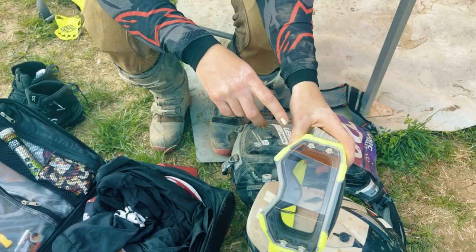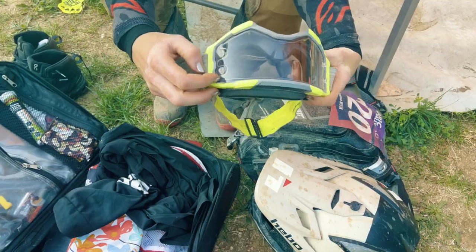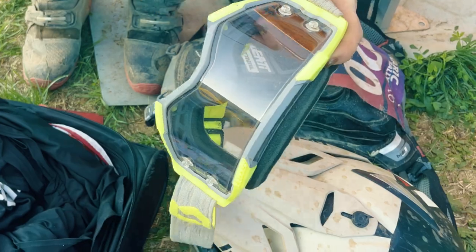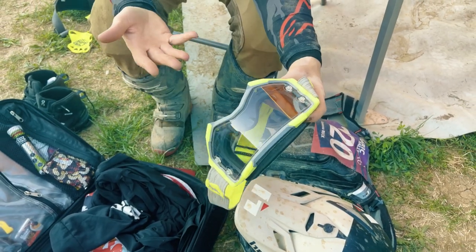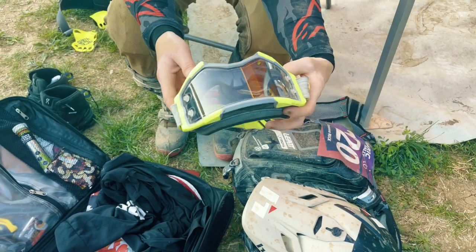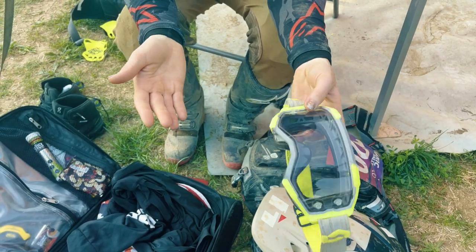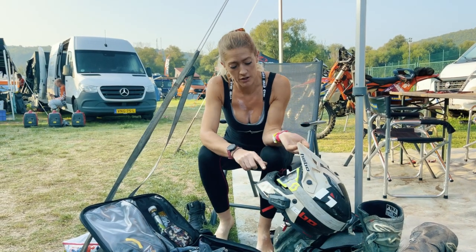One thing worth mentioning about these goggles is that they have an infinite optic film on them. You can see there's a little layer on the top that is a scratch-resistant layer, which means as I'm riding along and I get dusty I do not need to worry about wiping my goggles because they won't scratch. It's an amazing thing — basically all the major goggle brands do it, it's not expensive, and it will actually make your goggles last a lot longer.